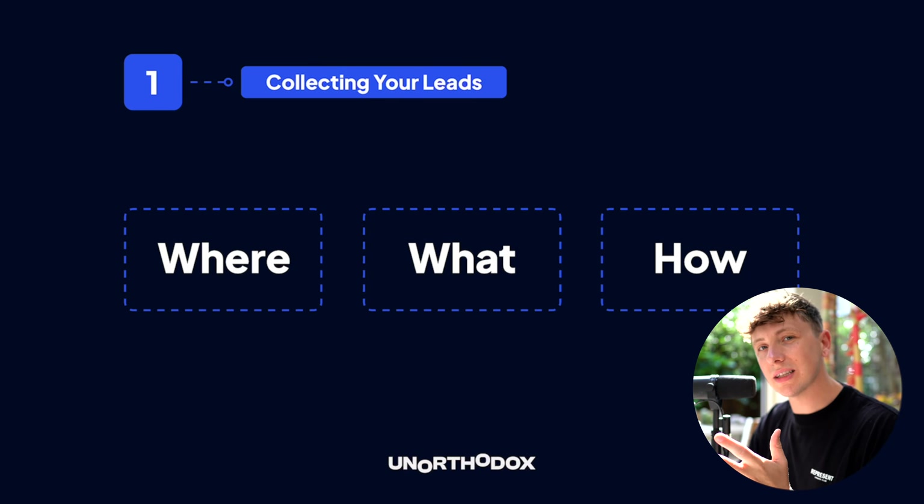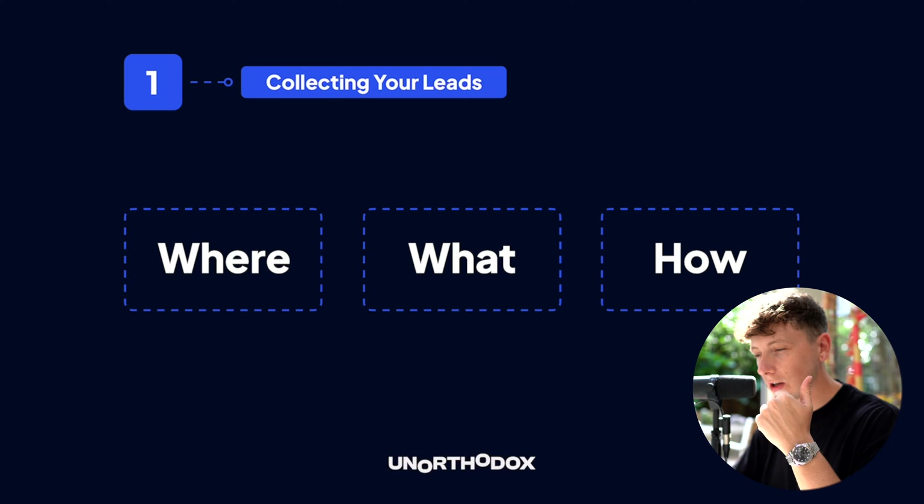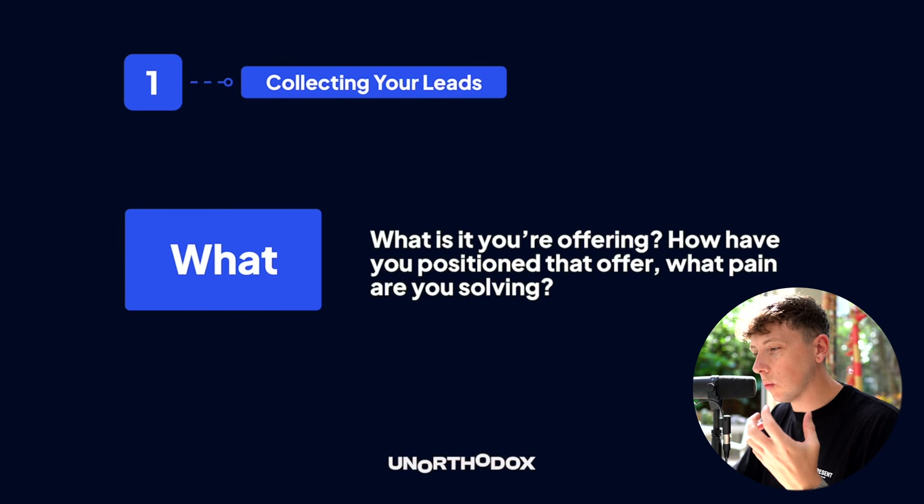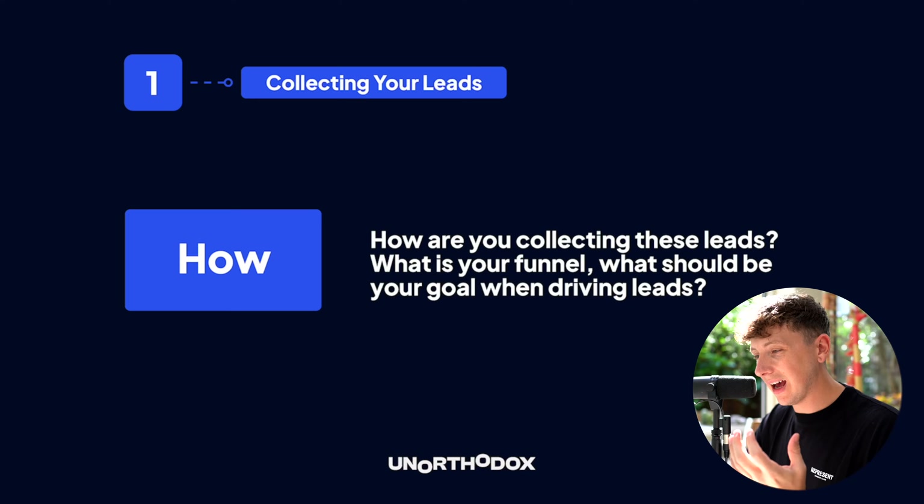Step one: collecting your leads. We need to look at three things — where, what, and how. Where is where are these leads coming from and what does the user journey look like? What is what you're offering and what pain are you solving for your client? How is how you're collecting these leads, what your funnel process looks like, and what your goal is when driving leads.